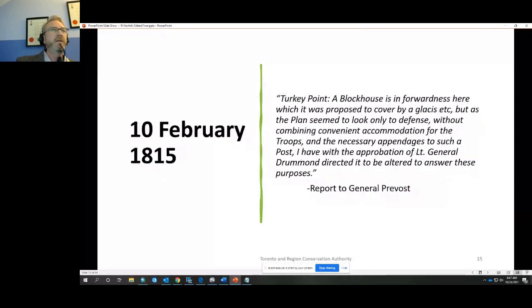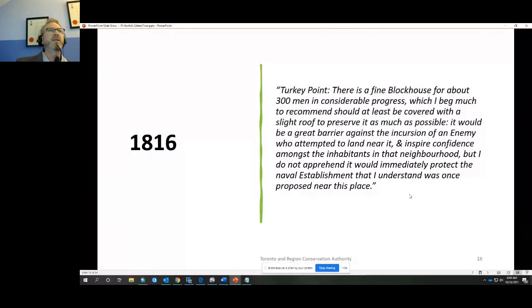Into 1815, the war now over, a report states that at Turkey Point a blockhouse — back to a single one — is in progress, proposed to be covered by a glacis. A glacis is a broad, gently sloped earthwork in front of a fort, separated from it by a ditch. However, as the plan seemed to focus only on defense without providing convenient accommodation for troops, Lieutenant General Drummond directed it to be altered.